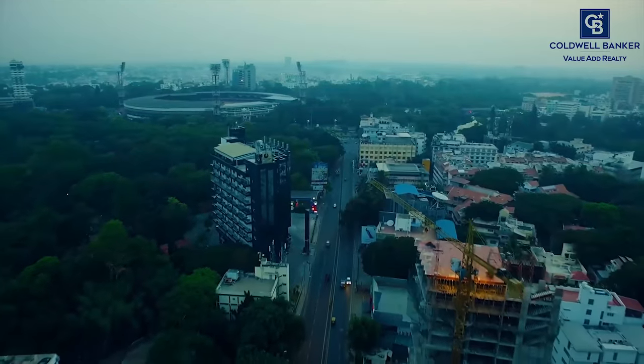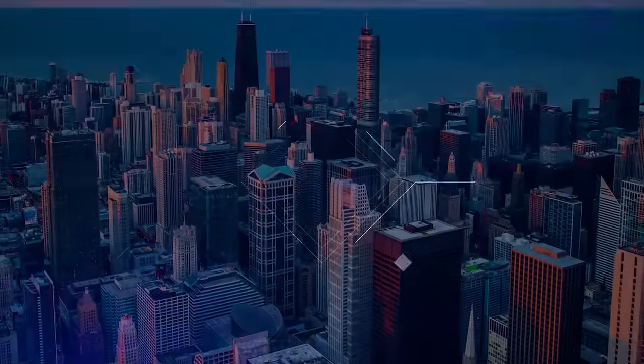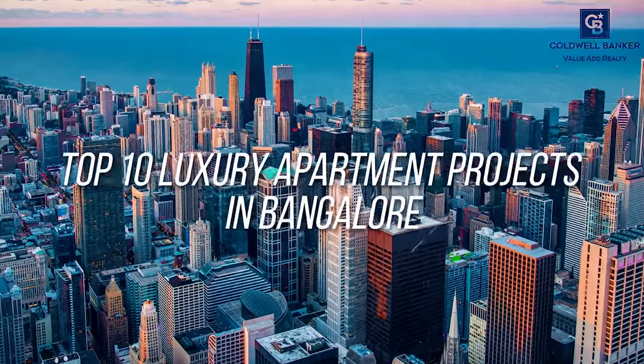Bangalore is known for its historical tourist attractions, technology and most importantly its hood. However, if you are looking for a luxurious place to live in Bangalore, South Bangalore is an area which consists of many luxurious residential projects. And here are my top 10 picks of luxurious residential projects located in South Bangalore.